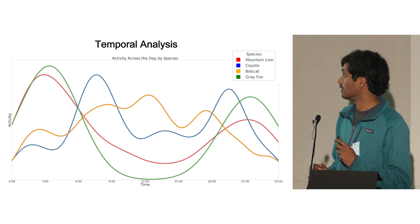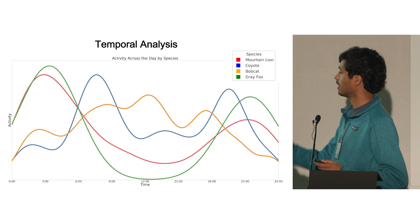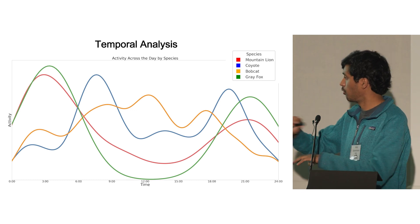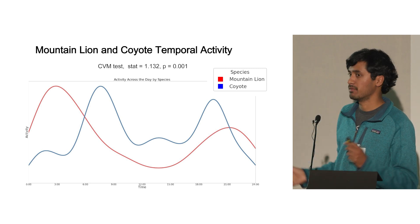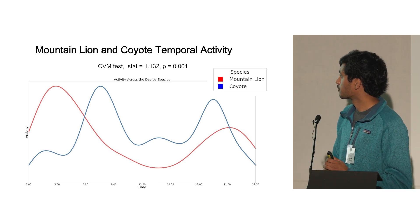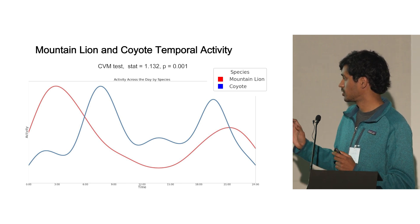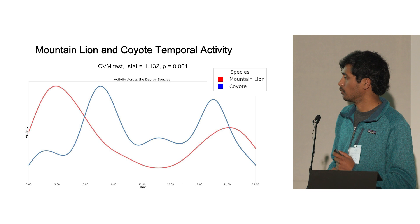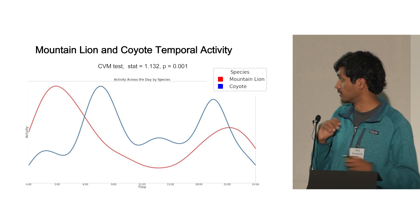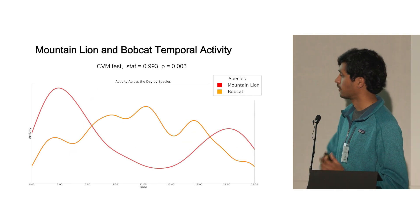From this graph we noticed that coyotes and bobcats seem to be actively avoiding mountain lions in terms of their temporal activity. We specifically isolated mountain lions and coyotes and got a significant result — a p-value of 0.001 — showing that coyotes were most active at the times mountain lions were least active, and when mountain lions were most active, coyotes were at their least activity period. A similar trend also showed for bobcats.